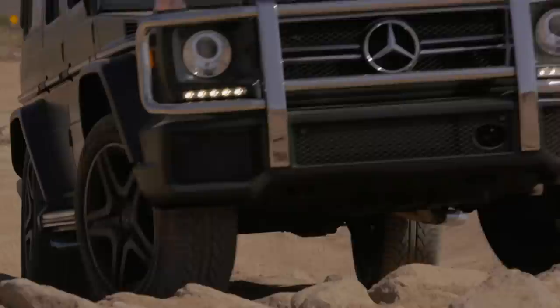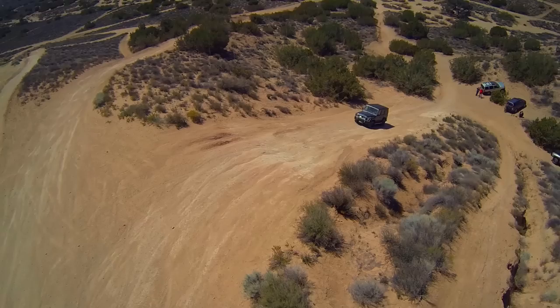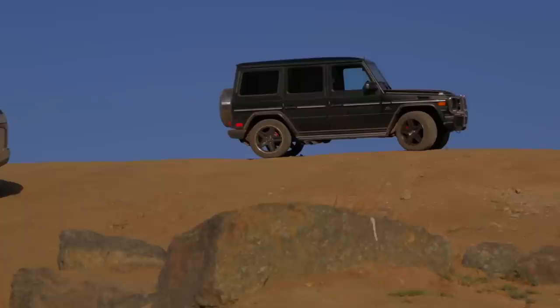The G-Wagon really and truly is one of the most capable production vehicles on the face of the earth. Of course, so is the Range Rover.